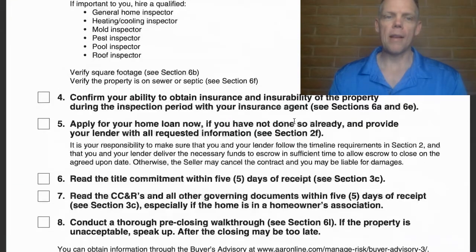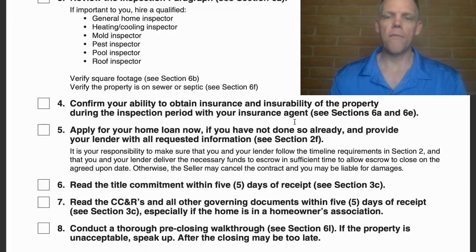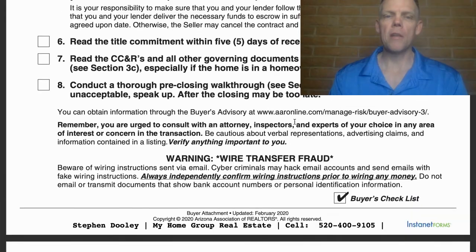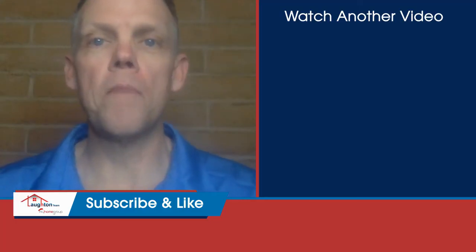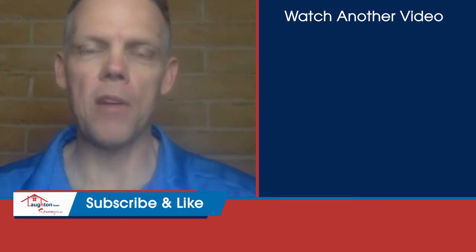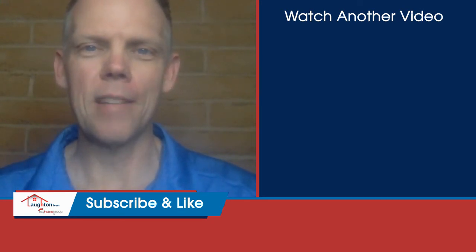There are about nine bullet points on this page zero. Hopefully that gave you a little bit of information. If you haven't already done so, be sure to like this video, subscribe to the channel, and then watch the next video in this series where we dive into page one of the contract. Talk to you soon.